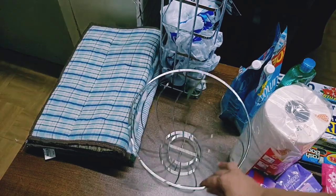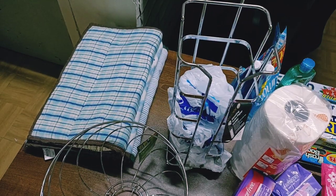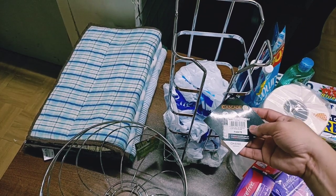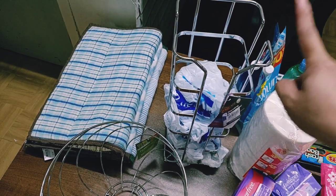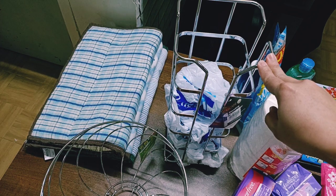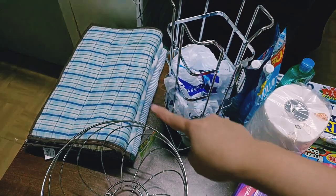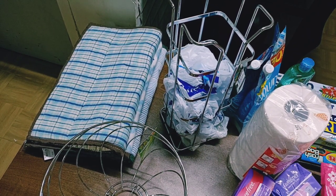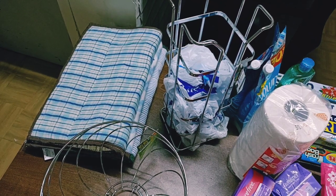Tapos eto naman, lagayan ng mga disposable plastic — nabili ko to sa department store, stainless siya at mukhang matibay. Ang bili ko dito is 369.75 pesos. Matagal ko nang gustong bumili ng ganito — may mga nakikita ako nito sa Shopee pero nagiging mahal dahil sa shipping fee, so sabi ko parang pareho lang naman, at stainless pa. Tapos yun mga basahan — foot rug — bumili ako ng tatlo kasi yung mga luma na namin napipirit na.